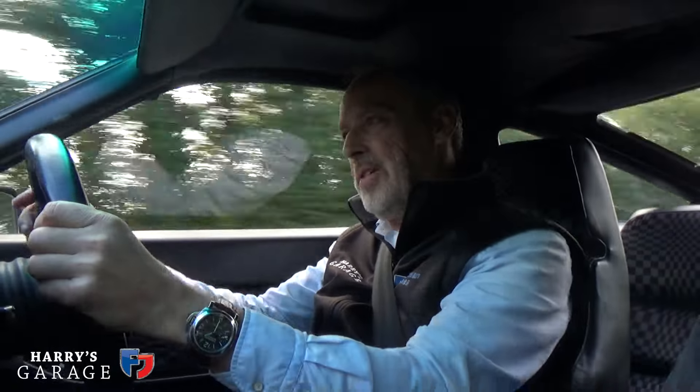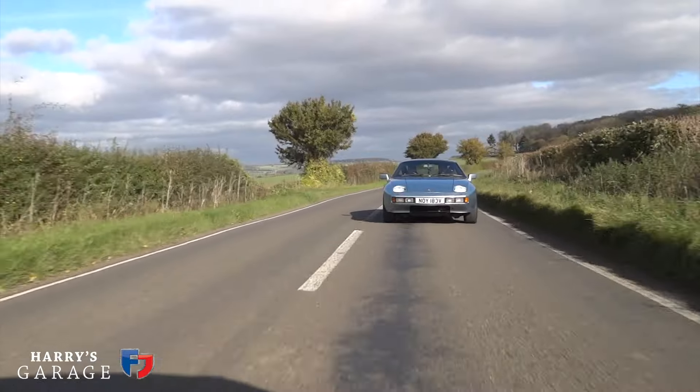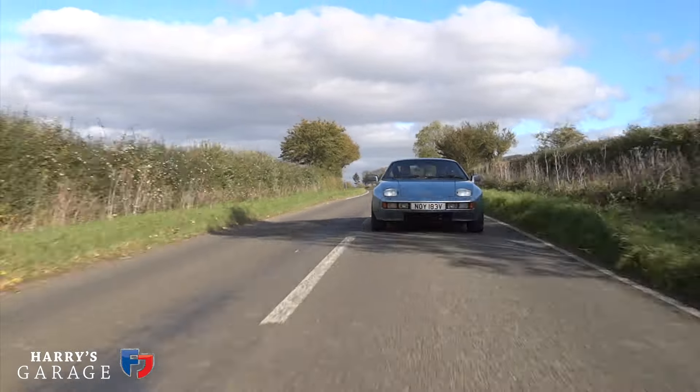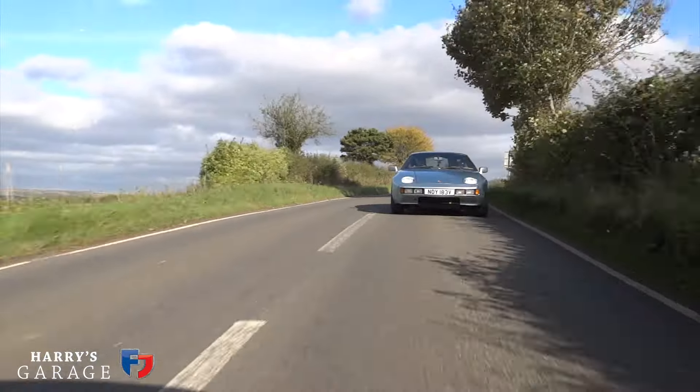The way the 911 prices are going, people are starting to think: I could get a 928 for half the price of a 911. They've gone up a lot. Even three or four years ago you'd struggle to pay more than £15,000 to £20,000 for the very best low-mile example — that's how unloved they were. Now a nice manual early car would be about £20,000. An S4 would be about the same; you'd pay more for a GT or GTS — maybe £25,000 to £40,000 or £50,000. Good GTS manuals with low miles are now £50,000 to £60,000, but still value for money in the context of old Porsches.